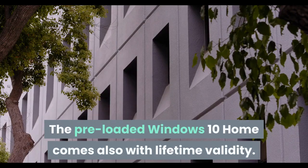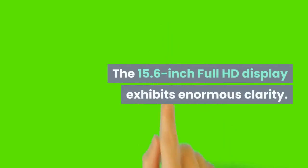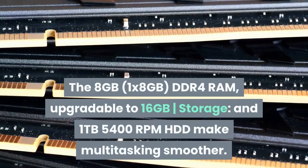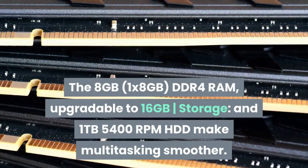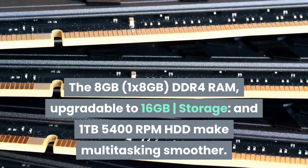The pre-loaded Windows 10 Home comes with lifetime validity. The 15.6-inch Full HD display exhibits enormous clarity. The 8GB DDR4 RAM, upgradable to 16GB, and 1TB 5400RPM HDD make multitasking smoother.